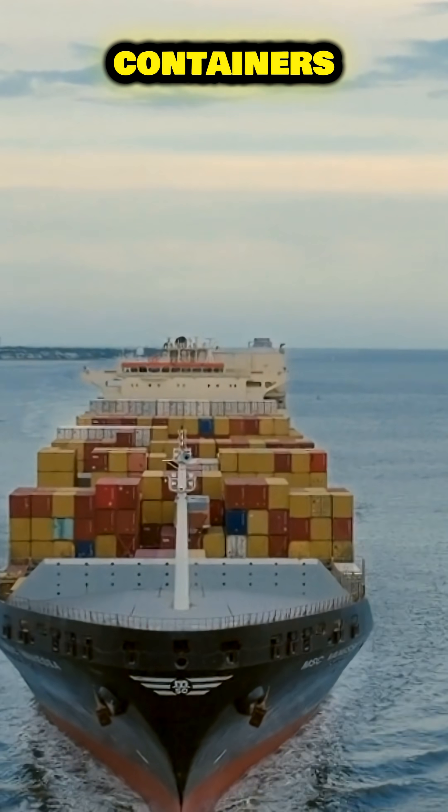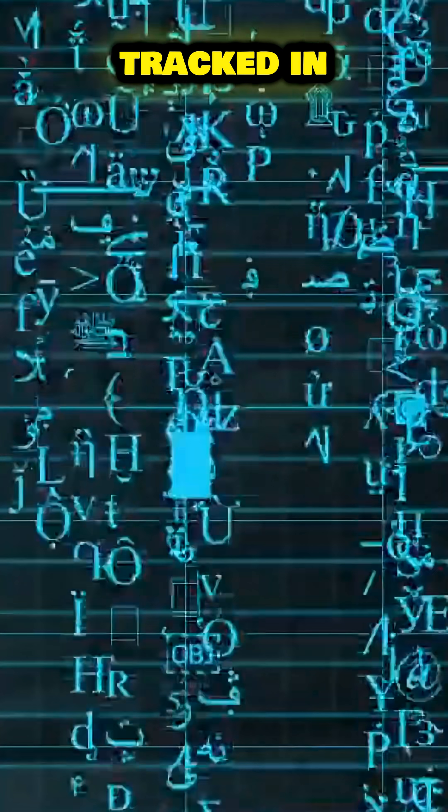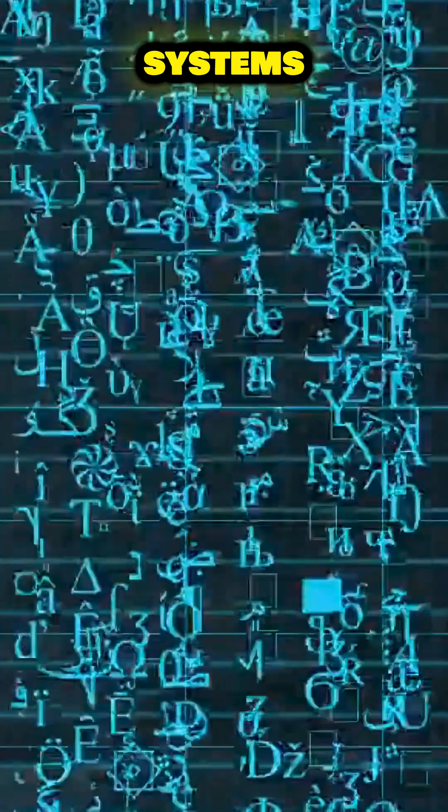Over 20,000 containers, each holding everything from phones to food, tracked in real time with digital maps and AI systems guiding every move.